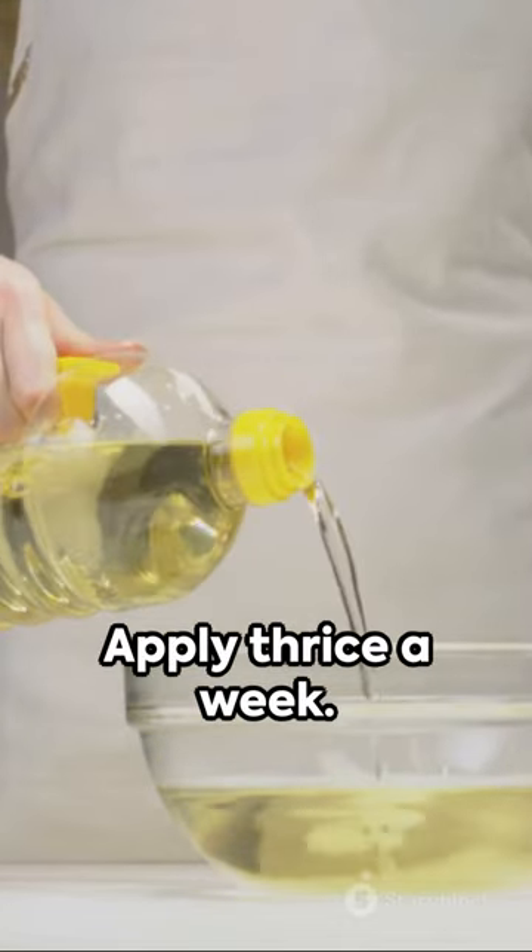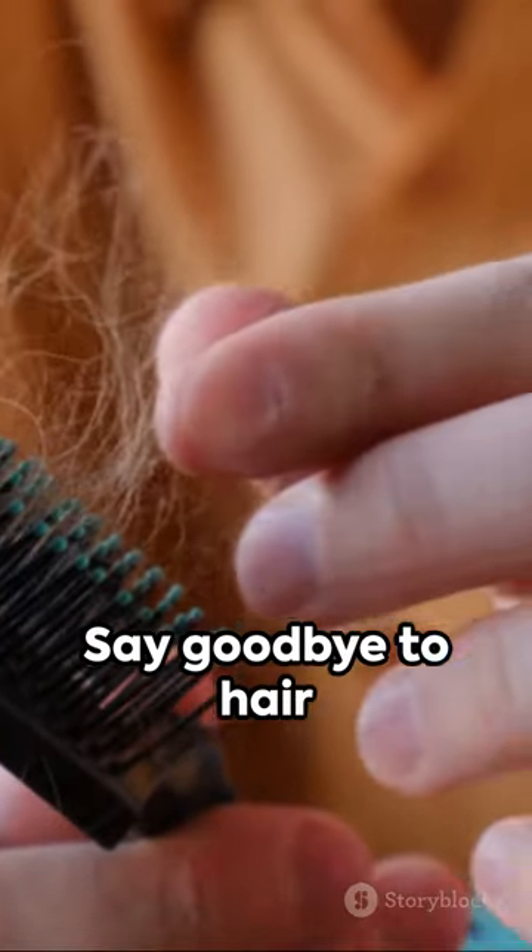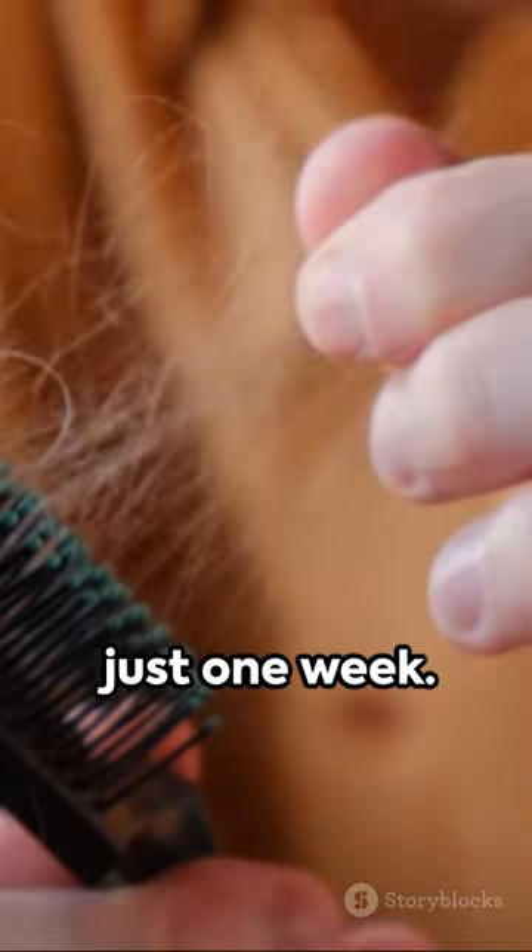Warm gently, let it cool. Apply thrice a week. Say goodbye to hair fall and dandruff in just one week.